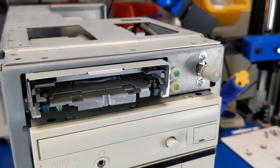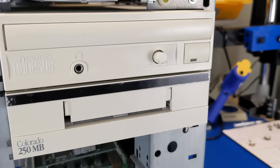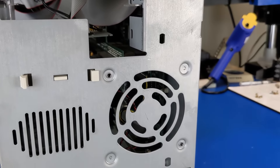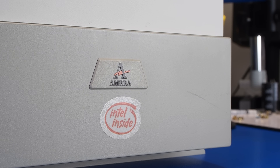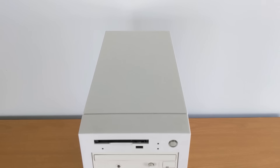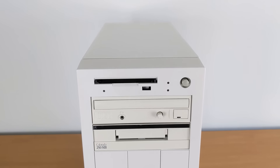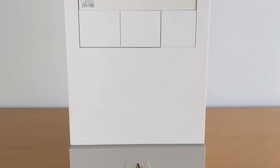Before we get too far ahead of ourselves, I think we're at a good stopping point. We now know that the core components of our system are working. In our next installment, we'll do a teardown of the AMBRA and get started on the restoration. We'll have it back in action soon, so be sure to subscribe to the channel to keep up with our progress. AMBRA is only but a small piece of IBM's history, but their story was one that was all too common during the early 90s, as companies tried, and failed, to claim a stake in one of the most exciting times for the PC industry. Our aim is to preserve these pieces of history and share them with the world so that they are not forgotten. Thank you for coming along with us on that journey, and we hope to see you next time on The Serial Port.